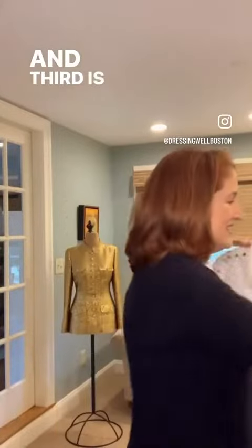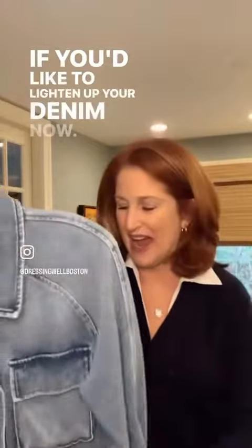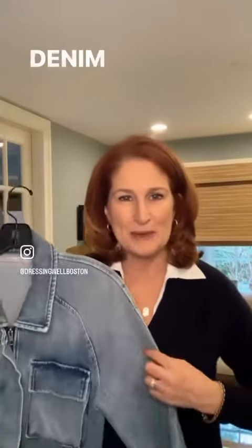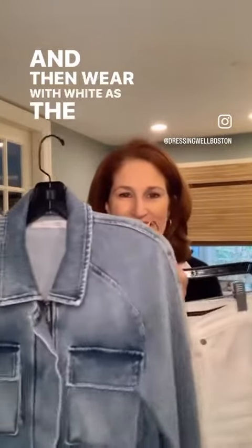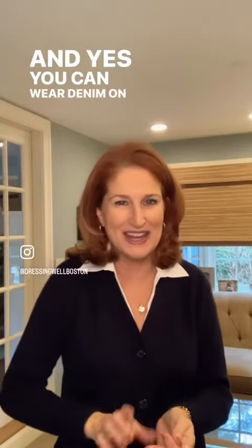And third is about denim. If you'd like to lighten up your denim now, introducing a lighter wash that you can wear with darker denim and navy, then wear with white as the season unfolds, is a really great idea. And yes, you can wear denim on denim.